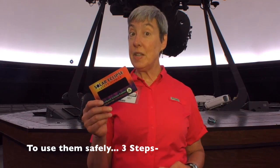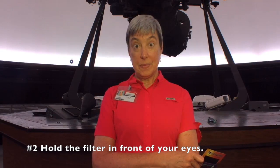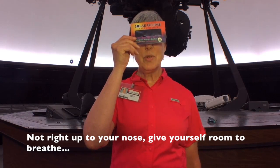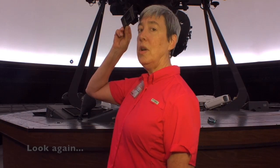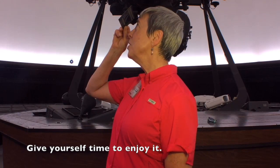To use them safely, three steps. Number one, stand still. Number two, hold the filter in front of your eyes — not right up to your nose. Give yourself room to breathe. And then turn and look up at the sun. Observe for a few seconds. Look away. Look again. Give yourself time to enjoy it.